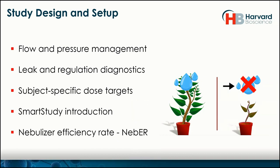First of all, we'll do a study design and setup, which includes flow and pressure management, leak and regulation diagnostics, and subject-specific dose targets — which we'll introduce as a smart study. That will be a big section. We'll also talk about nebulizer efficiency rate, or NEB-ER.